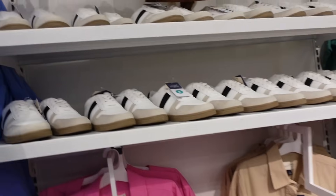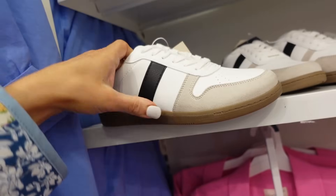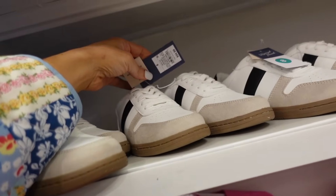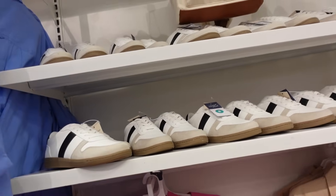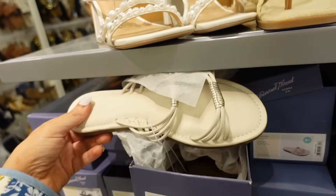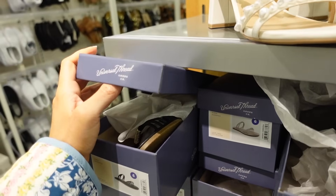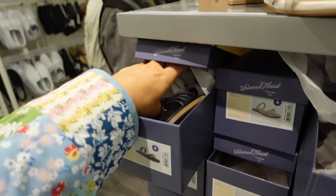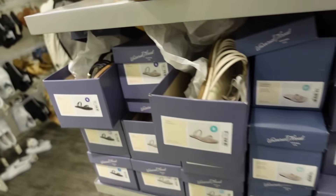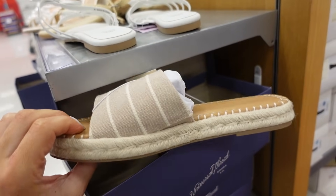New sneakers from Universal Thread — these have the rounded toe, the little black stripe with the gummy bottom, and these are going to be $34.99. Slide sandals from Universal Thread — these have that rounded toe, double little strap, in the ivory, also comes in black, and they are going to be $24.99.